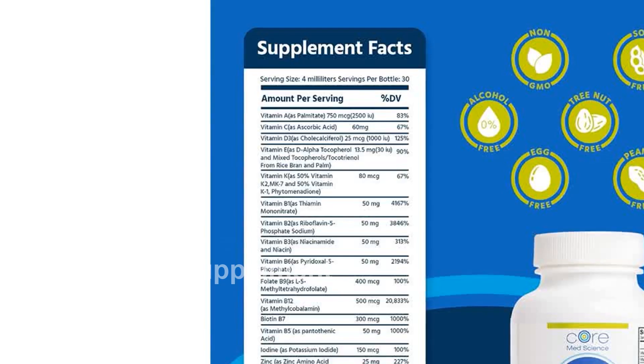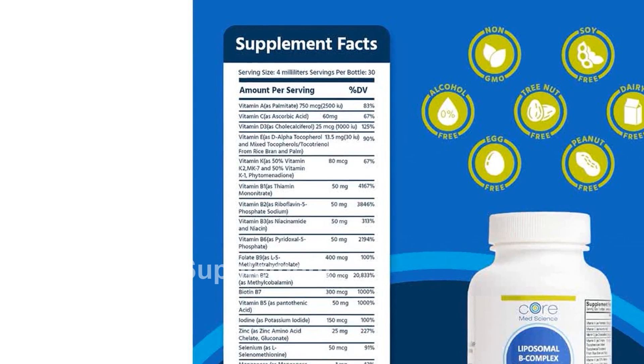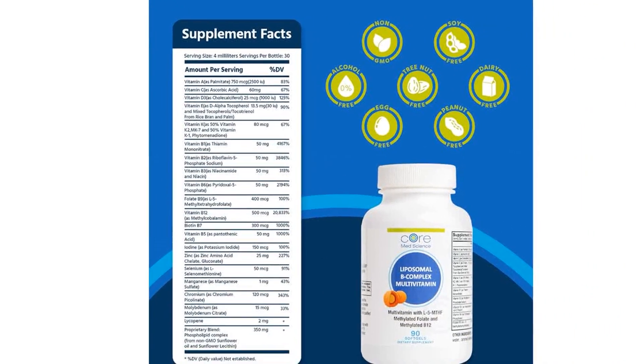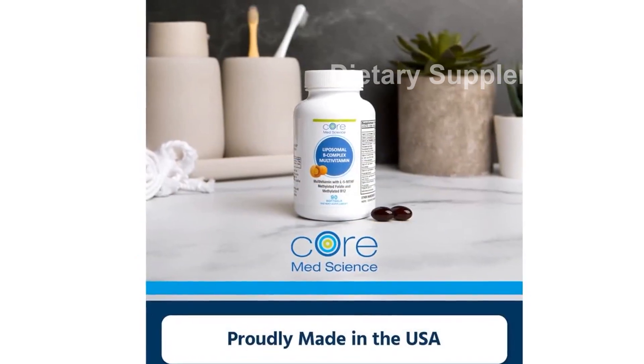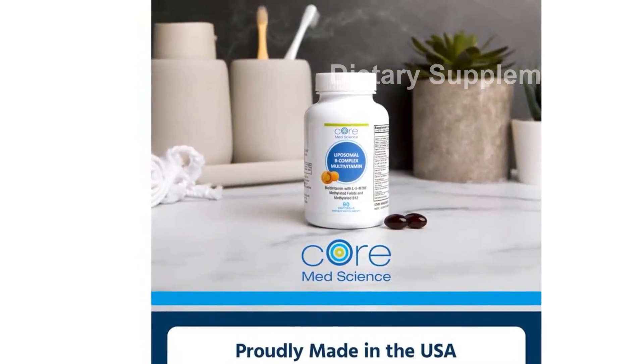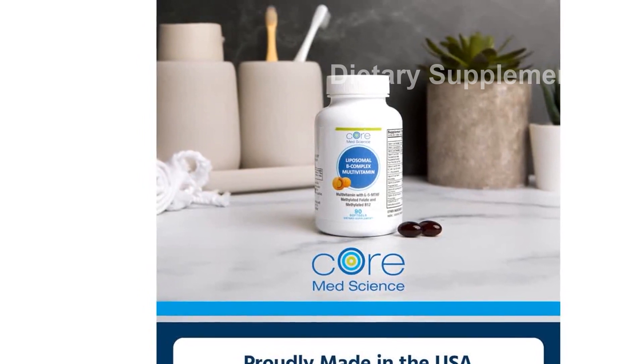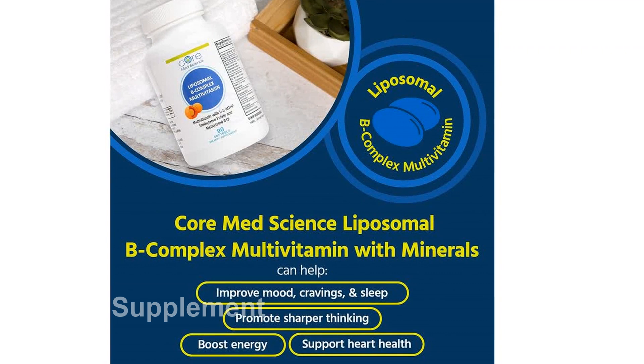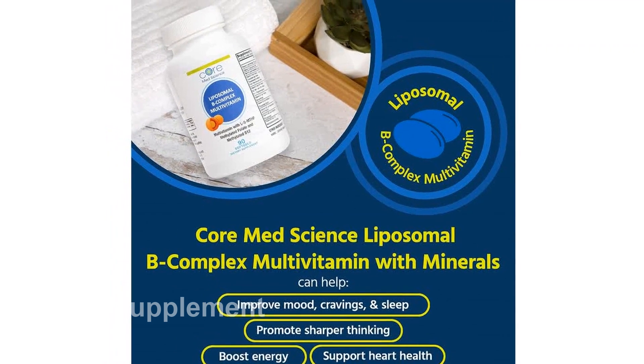We take pride in sourcing only the highest quality ingredients for our products. Made in the USA in a CGMP facility, our liposomal supplements are free from GMOs, alcohol, shellfish, wheat, dairy, egg, tree nut, soy, fish, and peanuts. If you're not completely satisfied with your purchase, we offer a 90-day satisfaction guarantee.